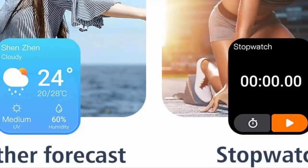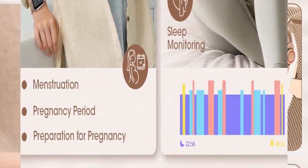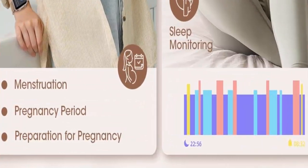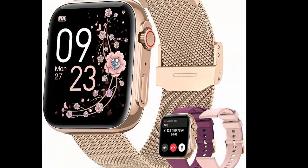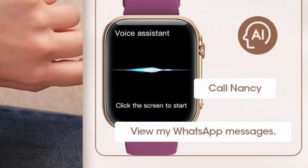Don't miss anything. The callable smartwatch is compatible with iOS and Android phones. It uses the latest Bluetooth 5.3 connection technology, which can answer and make calls stably and clearly, synchronize address book contacts, and save call records. At the same time, you will accurately receive text messages and information notifications.